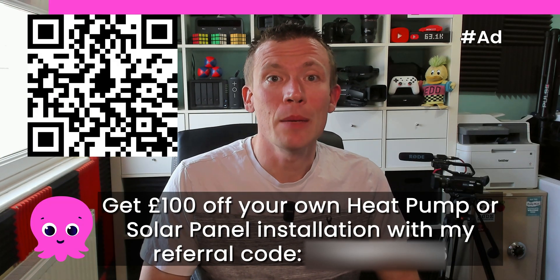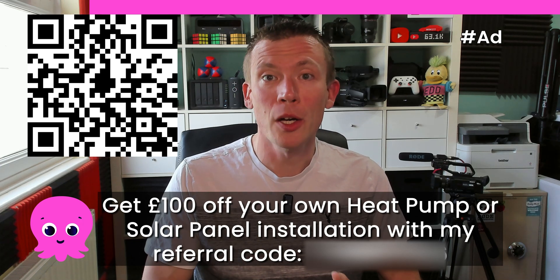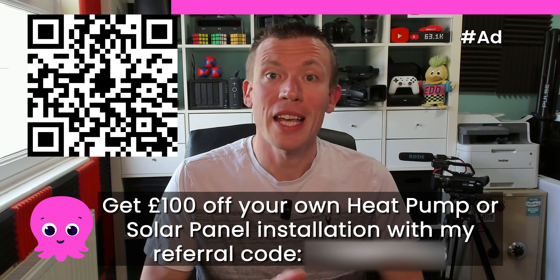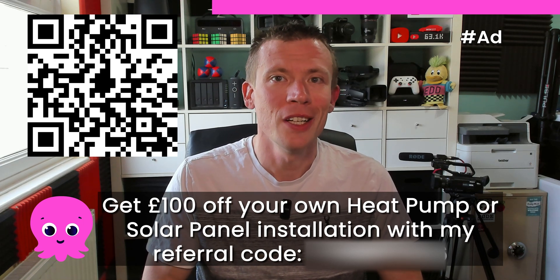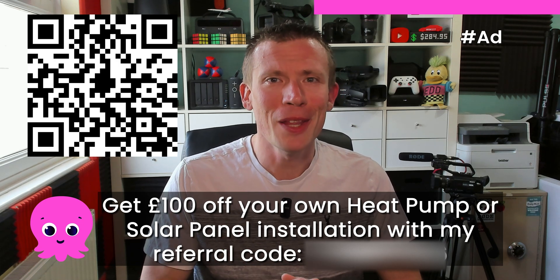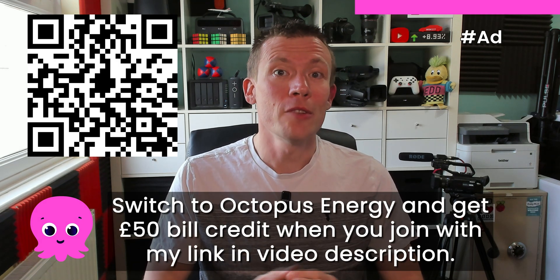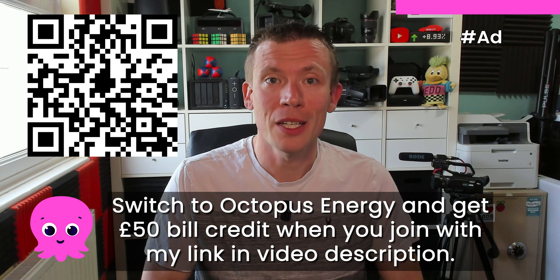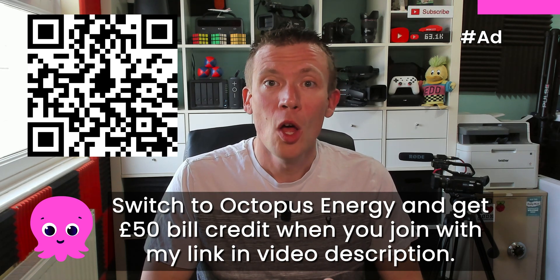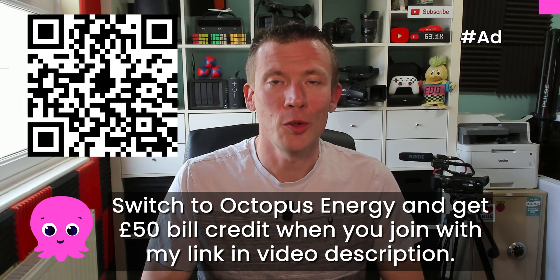If you're considering getting either a heat pump or a solar panel system installed by Octopus, make sure you give them my discount code — which is in the video description — to get a hundred pounds off your own installation. You don't need to be an Octopus Energy customer, but if you're thinking of switching to them as well, and I'd highly recommend them, then if you sign up using my referral link you'll also get 50 pounds bill credit when you join. All my referral links and discount codes are in the video description, or if you're watching this on a TV you can scan the QR code on screen.